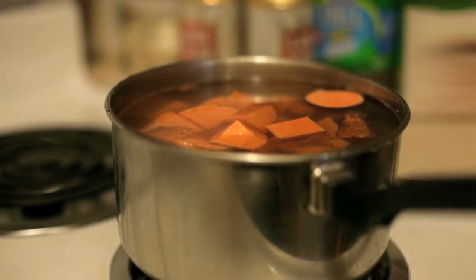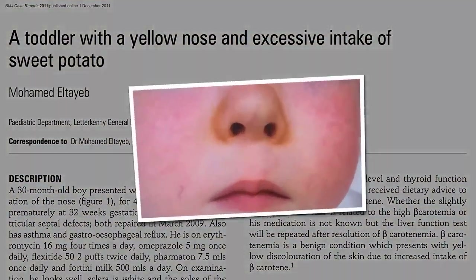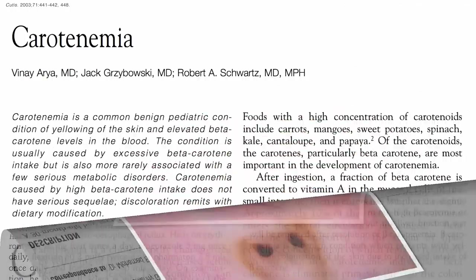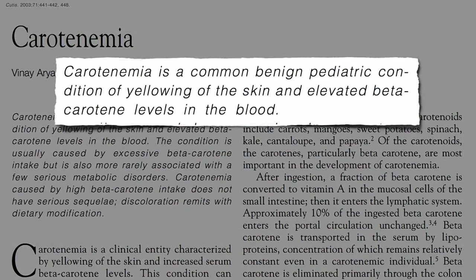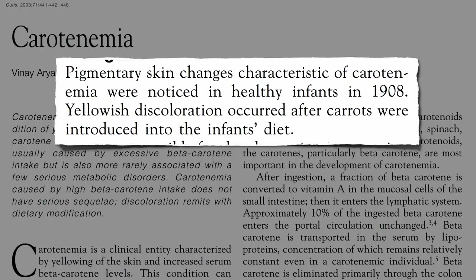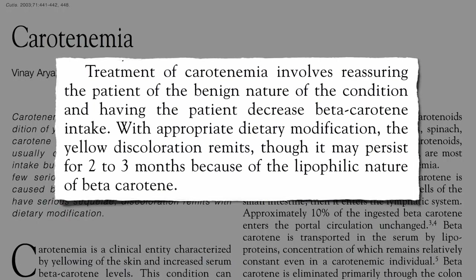The only potential downside of eating sweet potatoes is if you eat too much, you could get a yellow nose. It's called keratinemia — a common harmless condition due to elevated levels of beta-carotene in the blood. First noticed a century ago when carrots were introduced into infant diets, it's treated mostly by reassuring parents that it's harmless. But if you don't want your child's nose to be yellow, you can decrease their beta-carotene intake and in a few months it'll be gone.